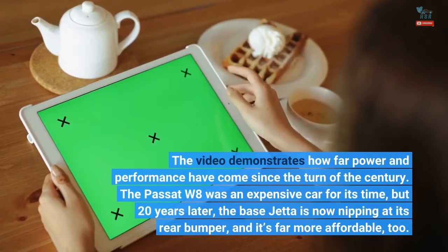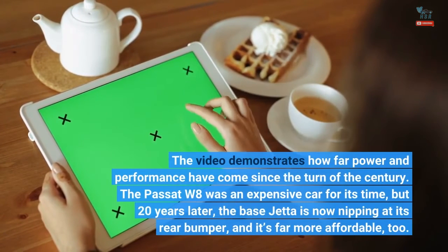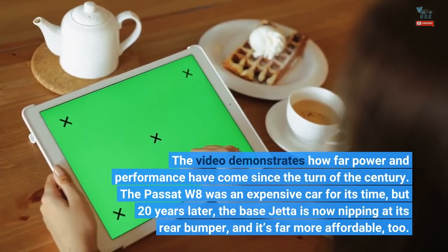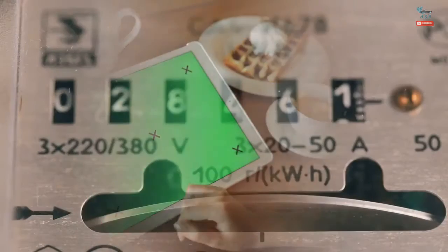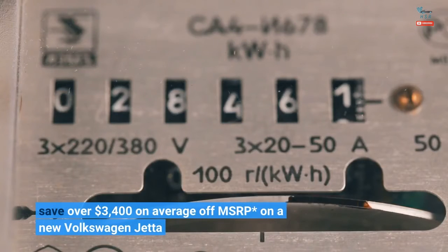The video demonstrates how far power and performance have come since the turn of the century. The Passat W8 was an expensive car for its time, but 20 years later, the base Jetta is now nipping at its rear bumper — and it's far more affordable, too. Save over $3,400 on average off MSRP on a new Volkswagen Jetta.